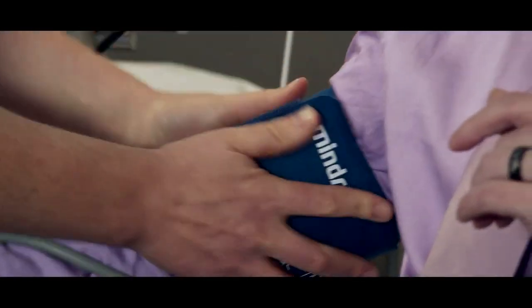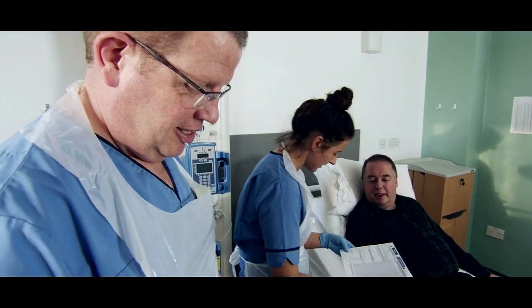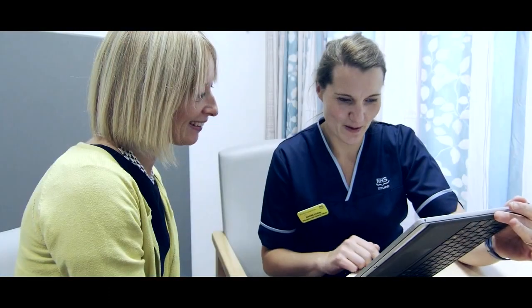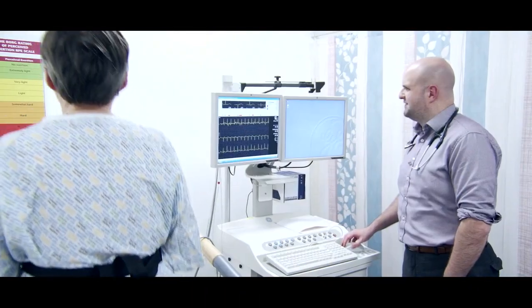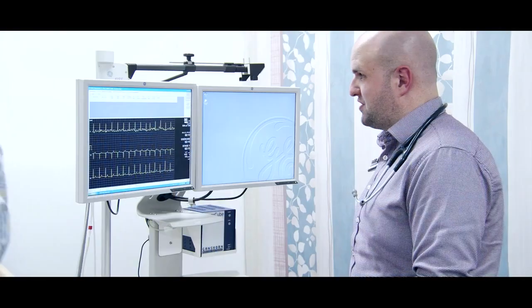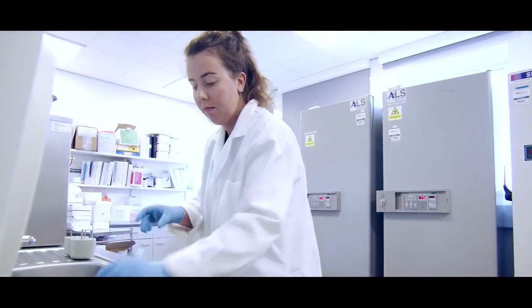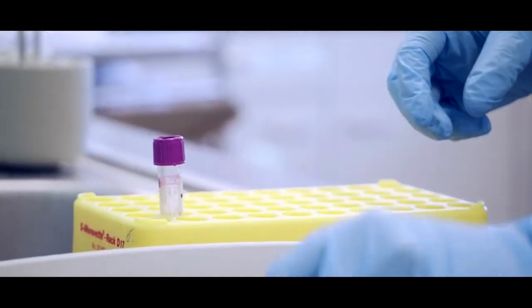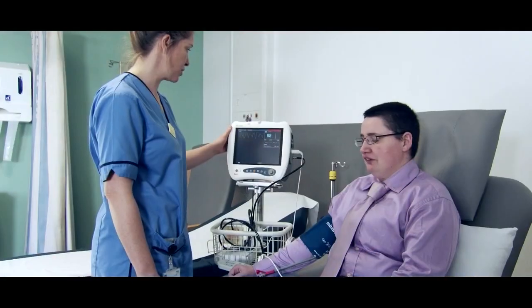Many different types of research are conducted at Glasgow Clinical Research Facility, including drug trials to assess how new drugs can improve your quality of life, questionnaires to seek your views and experiences of treatments, and new surgical procedures to help staff gain knowledge of the best surgical treatments. State-of-the-art purpose-built facilities across NHS Greater Glasgow and Clyde are complete with high-tech equipment to support high-quality research conducted by doctors who treat you and are supported by specialist research nurses.